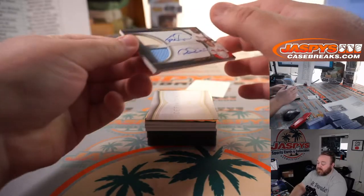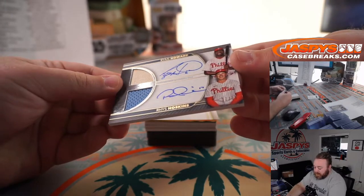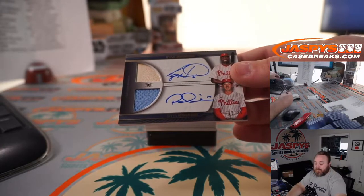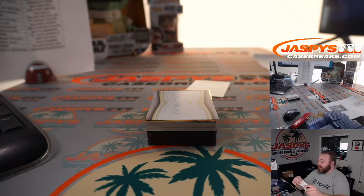We've got a nice dual auto — Reese Hoskins and Ryan Howard — a little bit of lumber for Ryan Howard and a Reese Hoskins jersey. 12 out of 35 for the Phillies. Also part of that random number block — spot 2 is Eric Serzovsky.